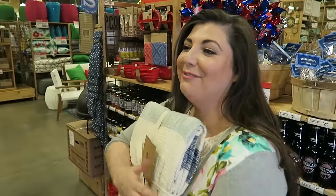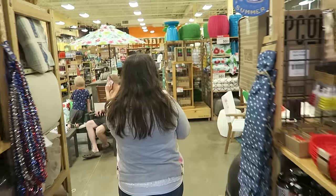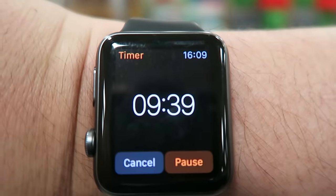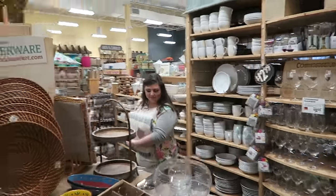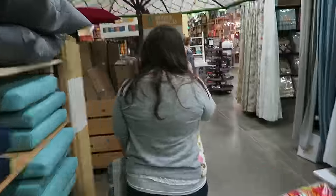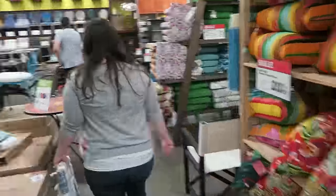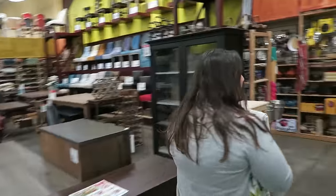Okay, so the deal is Brenny gets a 10-minute timer — whatever my arms can carry, whatever you can carry, you can keep. I am wasting so much time, this is ridiculous.